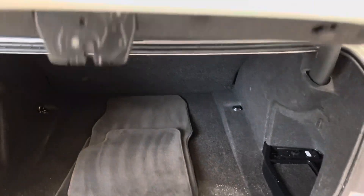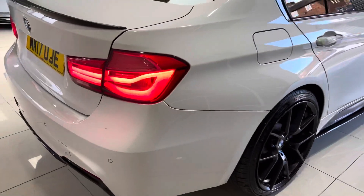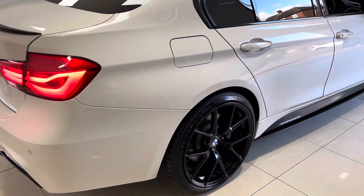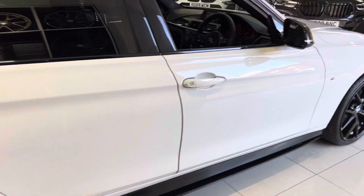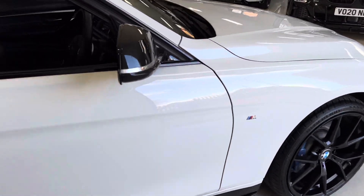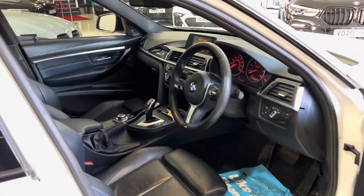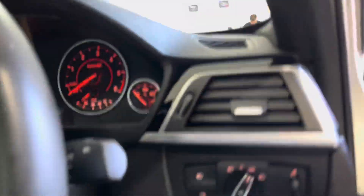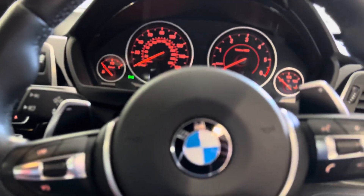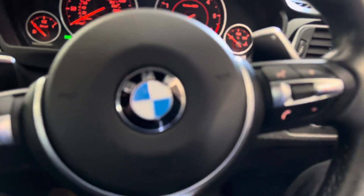Genuine M Sport floor mats. Once again onto the driver's side, where everything is looking nice and neat and tidy. I think for me the alpine white is the most standout colour combination - the two colours work in high contrast with one another, making it stand out very nicely indeed. Inside the car, this vehicle has been fitted with a Ghost immobilizer.